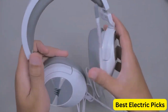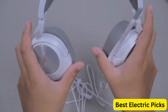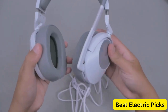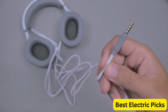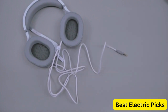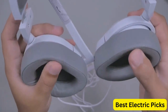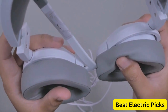The HS55 is compatible with a wide range of devices, including PC, Mac, PS5, PS4, Xbox Series X and S, Nintendo Switch, and mobile devices, making it a versatile choice for gamers who use multiple platforms. The HS55's sleek white design is a great fit for gamers who want a stylish headset that matches their setup. Overall, the Corsair HS55 Stereo Gaming Headset is a solid choice for gamers who want a comfortable, reliable, and versatile headset that delivers great audio quality and clear communication.